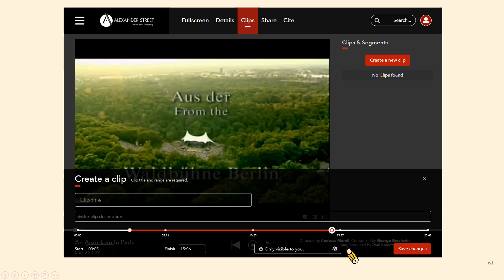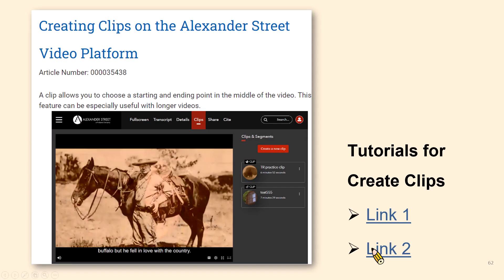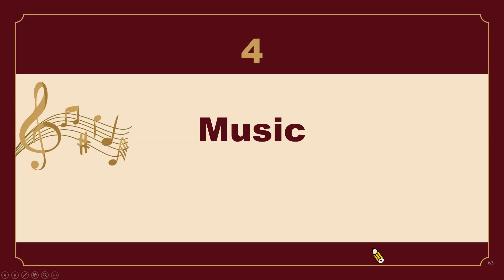On your chosen video, select the Clips menu and press the 'Create New Clip' button. You can grab the bullet points on either end of the video timeline and move them to set the clip's start and length, or you can enter the start and finish time manually. If you want to share the clip with friends, remember to choose 'Visible Within Your Institution.' For more details, you can check the tutorials on the official site.